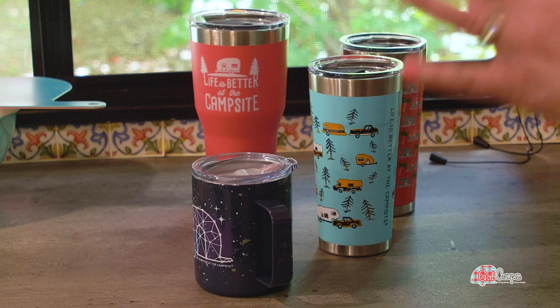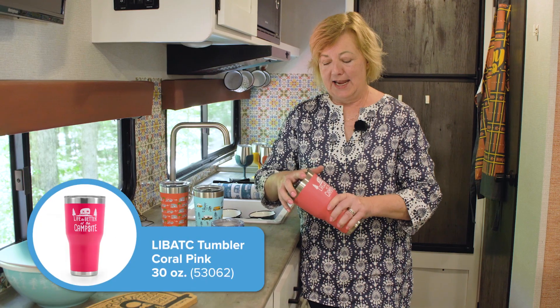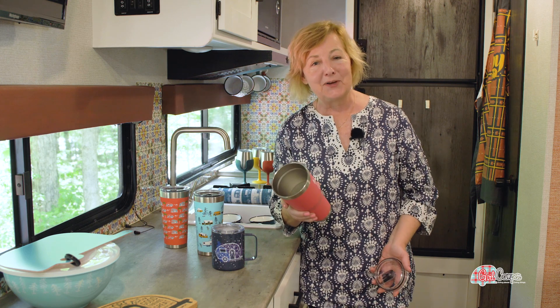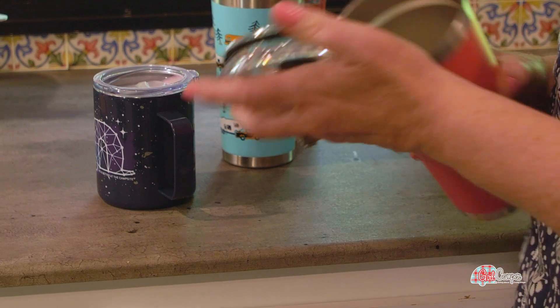Another one of my favorite Camco things are their double insulated thermal tumblers. Camco has made these for a number of years now. When I first used this I was on a trip to Yellowstone, and I filled it with ice and iced tea. It was so well insulated that my ice would not melt — I actually had to take the lid off to get the ice to melt so I could drink it. When I got up the next morning it was still full of ice. These are double insulated 18-gauge stainless steel, which creates a vacuum that keeps hot things hot and cold things cold. The lids have a rubber gasket seal so they don't leak and really maintain the temperature.